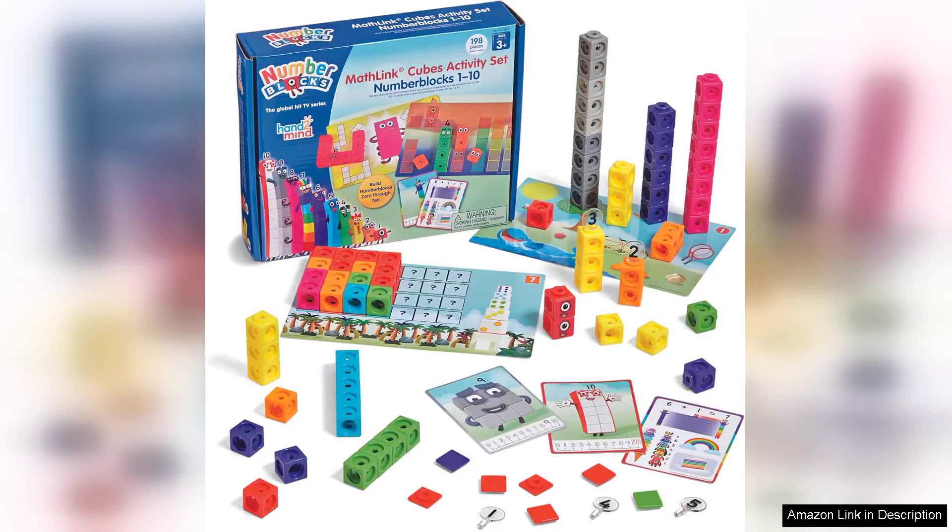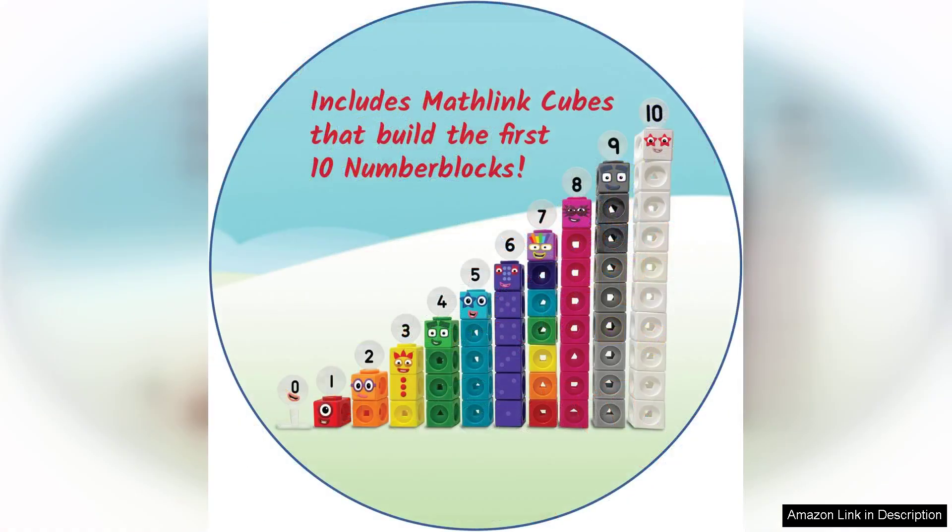The Hand2Mind MathLink Cubes Number Blocks 1 to 10 activity set is a delightful educational resource designed to engage preschoolers in foundational math skills. Featuring 30 carefully crafted activities, this set introduces young learners to the world of counting, number recognition, and basic addition through playful and interactive means.